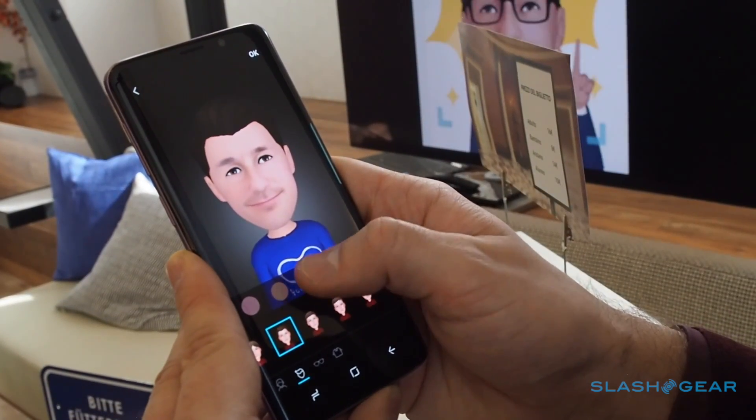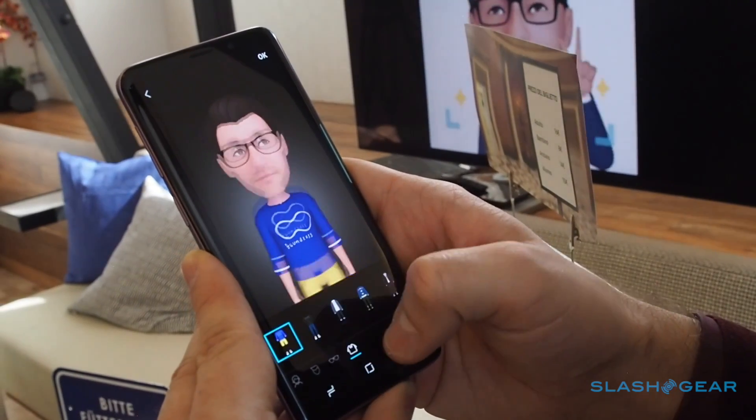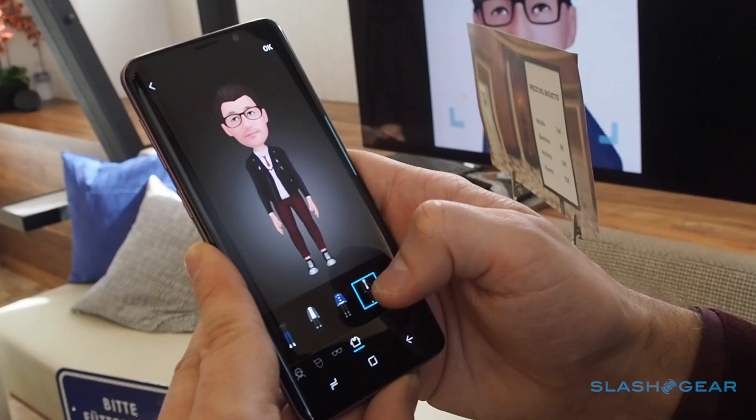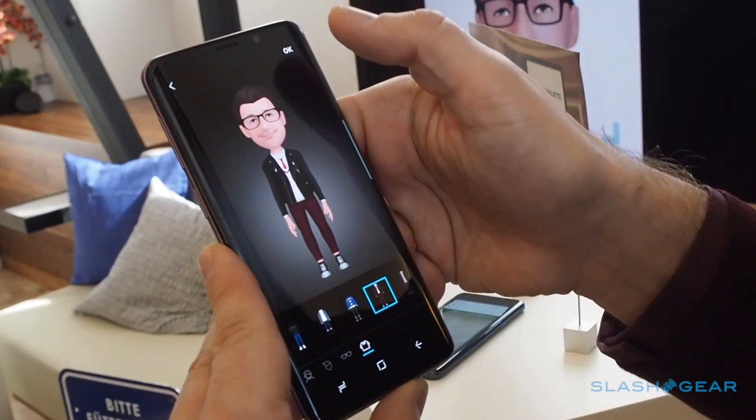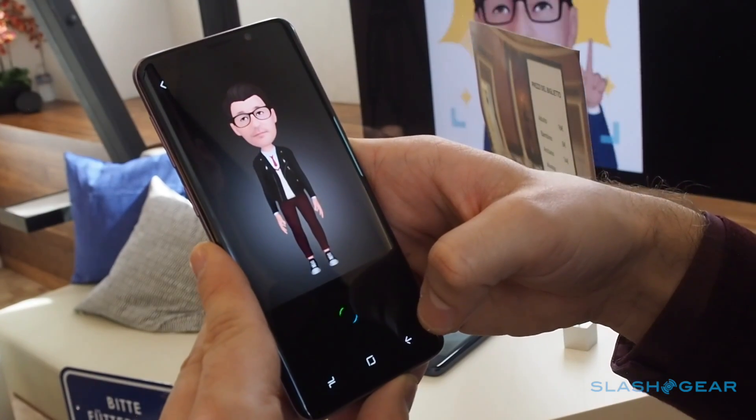From that initial character, you can customise it in a variety of ways. You can change the hairstyle and colour, add glasses and other facial features, and generally make it look just like you, or how you'd like to look anyway. Then you can play dress up, choosing an outfit from Samsung's gallery for your AR Emoji.